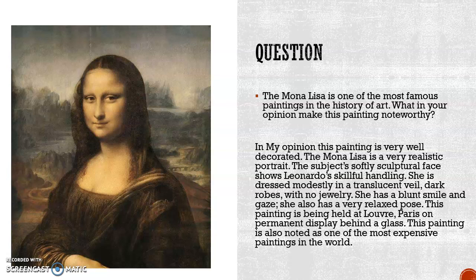Here's the question: The Mona Lisa is one of the most famous paintings in the history of art. What is your opinion on what makes this painting noteworthy? In my opinion, this painting is very well crafted. The Mona Lisa is a very realistic portrait — the subject's softly sculptured face shows Leonardo's skillful handling. She is dressed modestly in a translucent veil with dark robes and no jewelry, with a subtle smile and a very relaxed pose. This painting is held at the Louvre in Paris on permanent display behind glass, and it is noted as one of the most expensive paintings in the world. This is why I feel the Mona Lisa is very noteworthy and worthy of great respect.